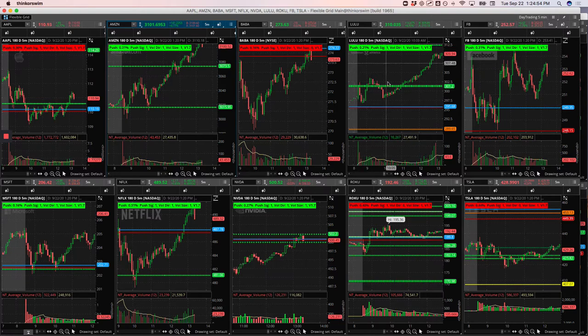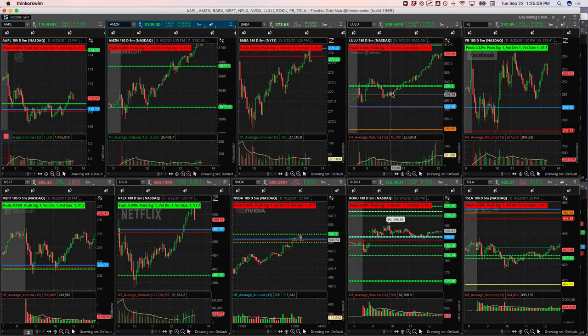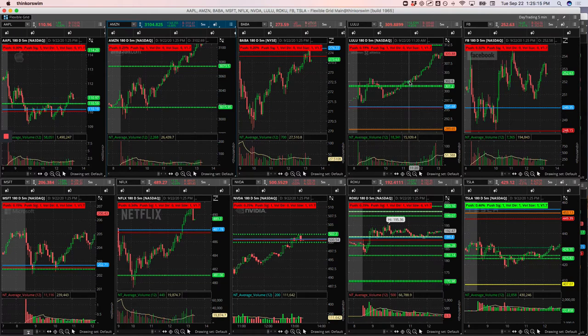Lulu was frustrating too. It was strong on the day and pushed up above this pivot line, started to consolidate. We took this one in the room and were looking for a continuation to the upside. Then it just started to flush lower and I got out. Then it started to climb back up — I was going to get back in on this little consolidation, but I never got filled and it took off without me. So I took a little loss in Lulu and was never able to recoup it.